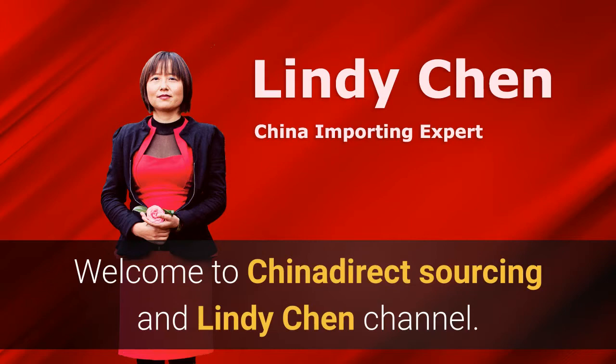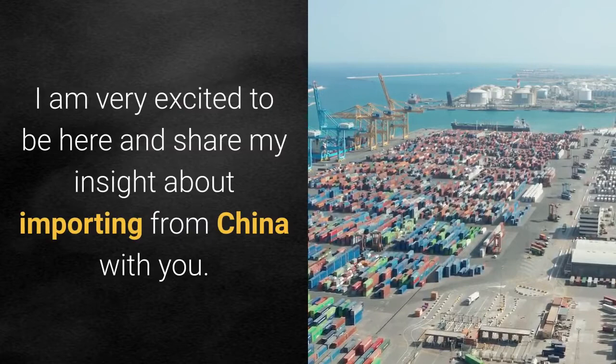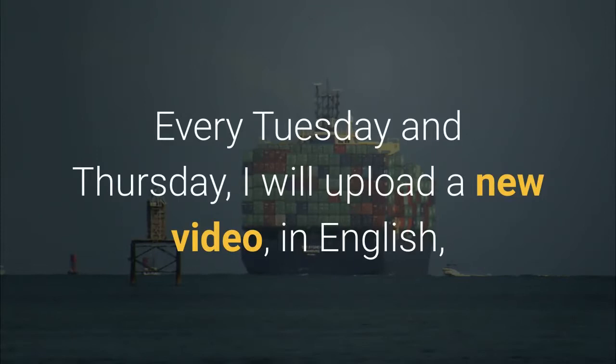Good morning. Ni hao. Welcome to China Direct Sourcing and the Lindy Qian channel. My name is Lindy Qian. I'm very excited to be here and share my insight about importing from China with you.